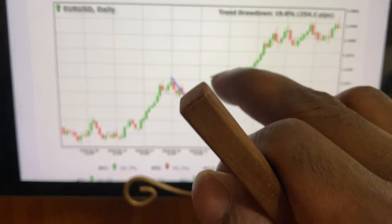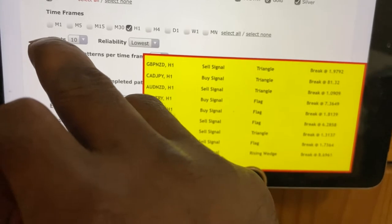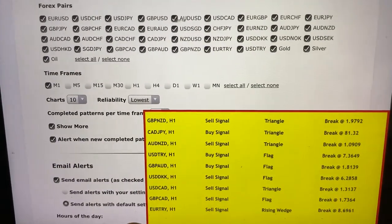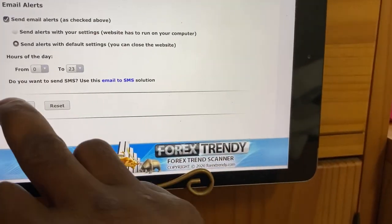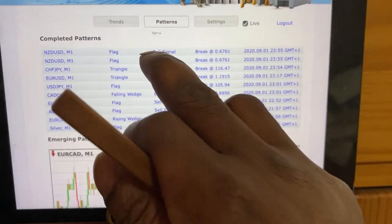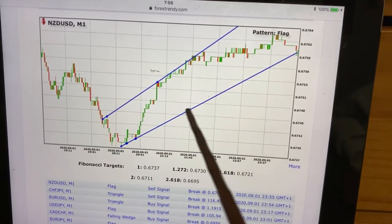Let me show you something about the pattern feature. This video is not specifically about the pattern but I want to give you an introduction. Let me select all the pairs for example on the one-minute time frame. We got a signal on the one-minute time frame on the pattern setting. This is what the signal looks like - a leg has rallied down and you get a leg rally up.